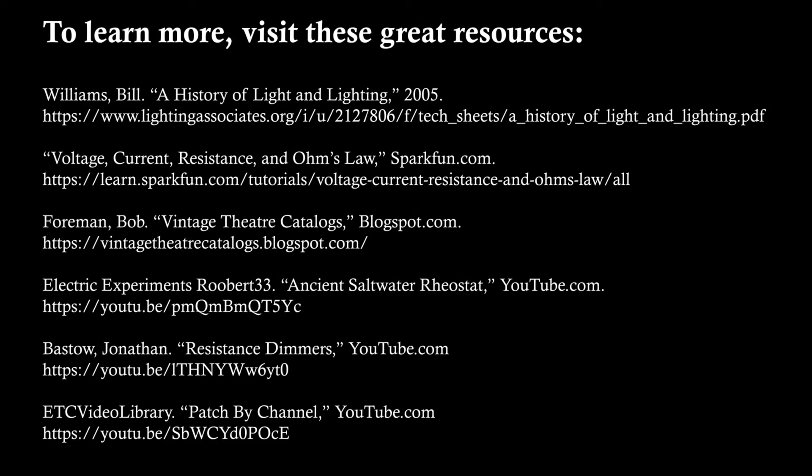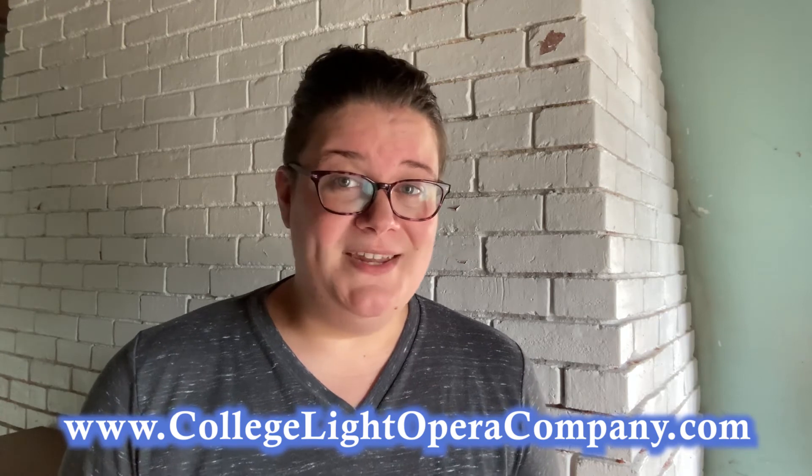This concludes our exploration of theatrical lighting. Apart from the usual suspects of Wikipedia and Encyclopedia Britannica, the links below were the ones I found most interesting and useful while preparing these episodes — I strongly encourage you to check them out. Thanks for joining me today; I hope you enjoyed this two-part special on electrics. Behind the Scenes with Kristin Knudsen is part of our larger series Digital CLOC, made possible by a generous gift from Phil and Liz Gross. Join me next week — I'm going to talk about scenic painting and do a little faux finishing demonstration.